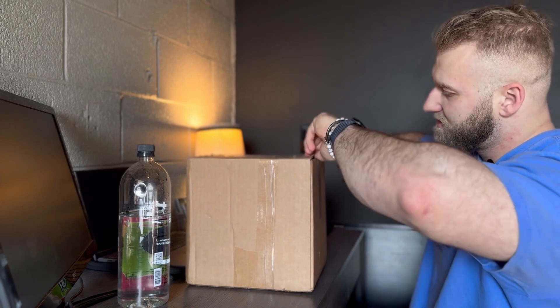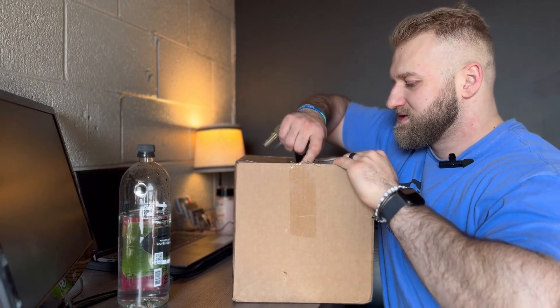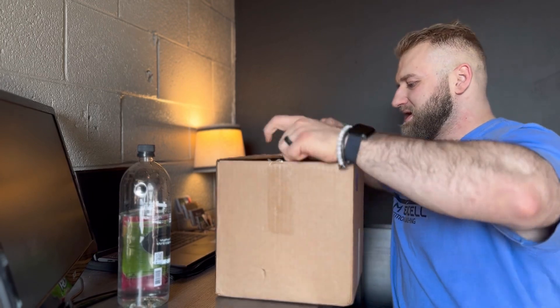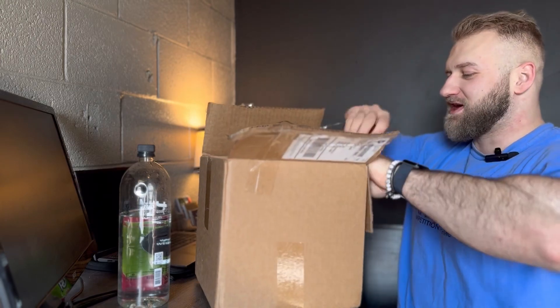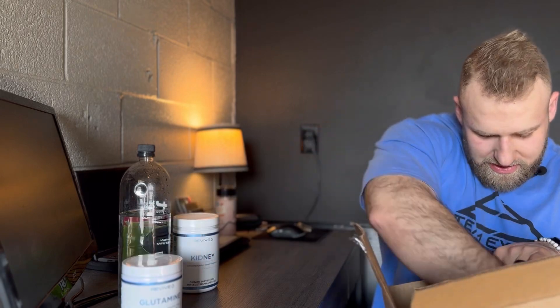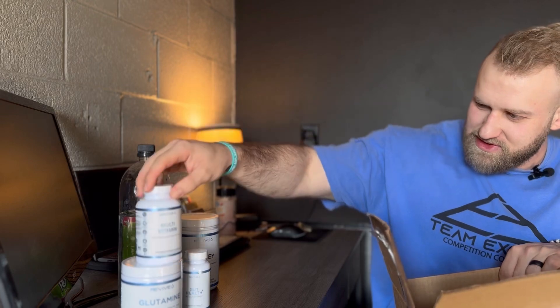I'll be putting everything into my pill containers for morning, evening, and midday. Let's use our keys to try and open this — definitely should have used a knife or scissors. Okay, that's the hardest box I've had to open in a minute. So we've got kidney, glutamine, gut health, gut health plus, standard multivitamin...